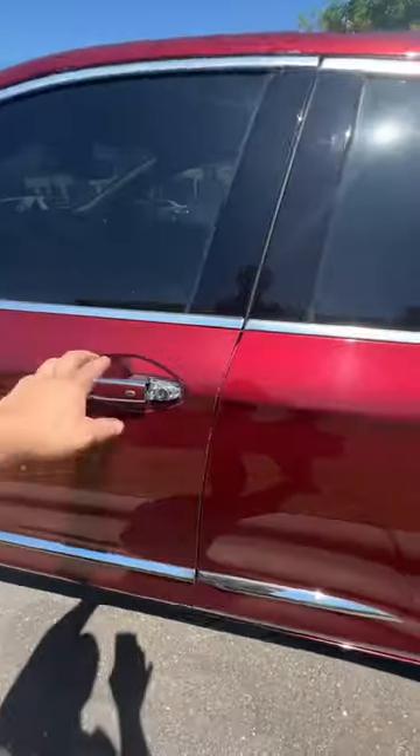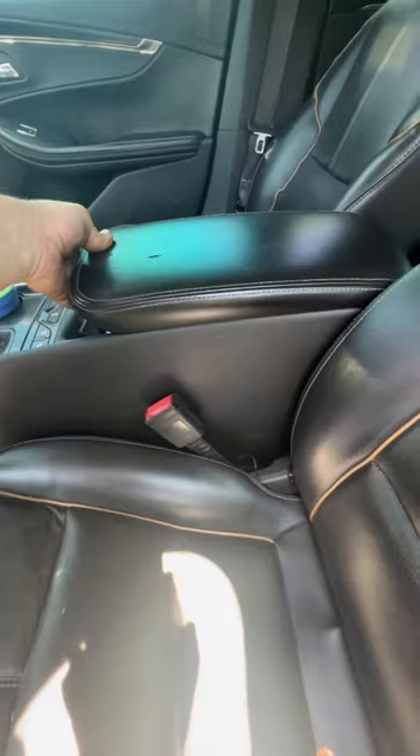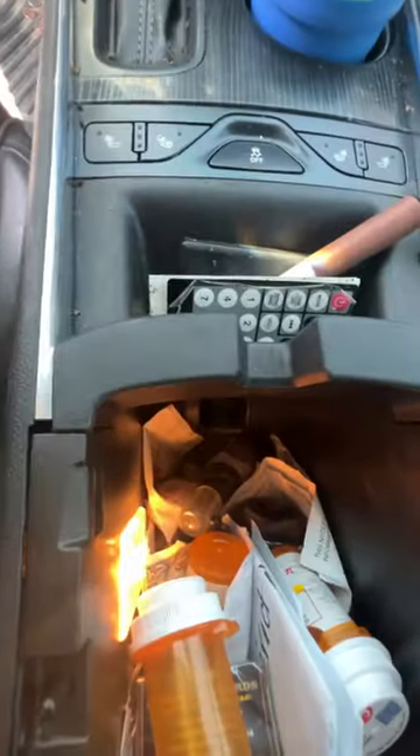I couldn't get it to start — it kept telling me the wireless fob wasn't connecting. So down in the center console, right down there, there's a little slot. Put it down on that slot.